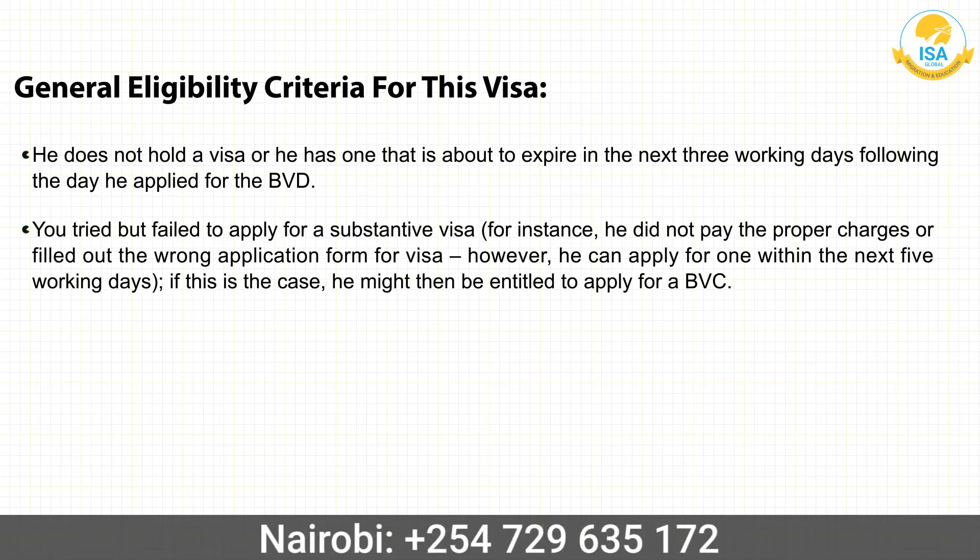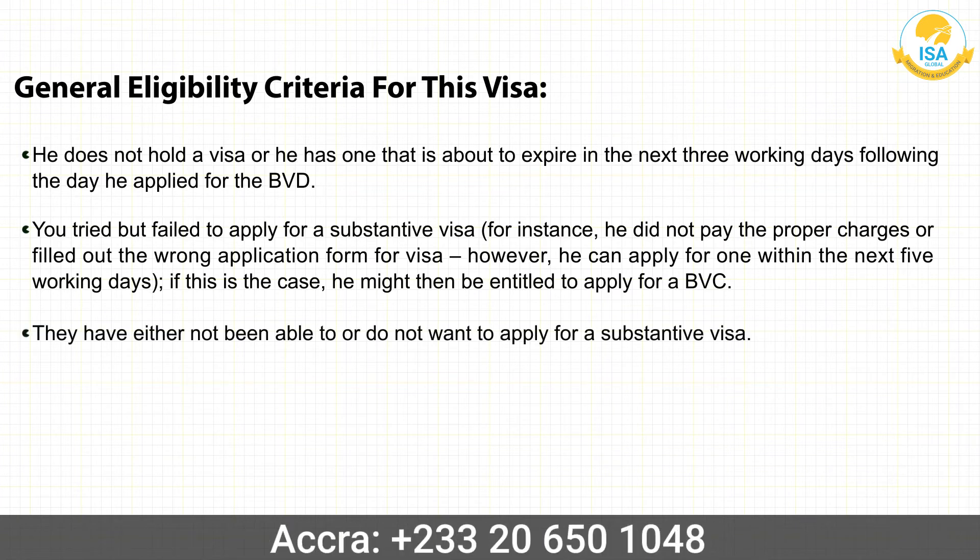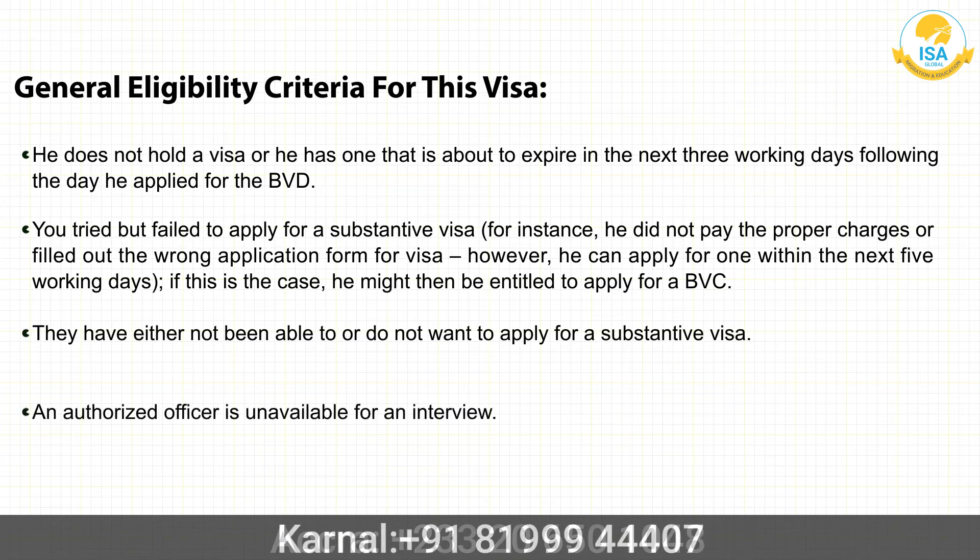If this is the case, the applicant may apply for one within the next five working days and might then be entitled to apply for a BVC. They have either not been able to, or do not want to, apply for a substantive visa, or an authorized officer is unavailable for an interview.